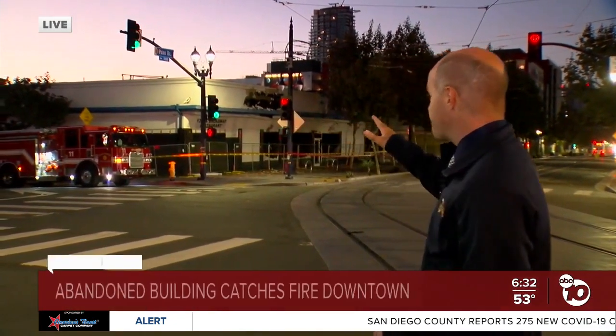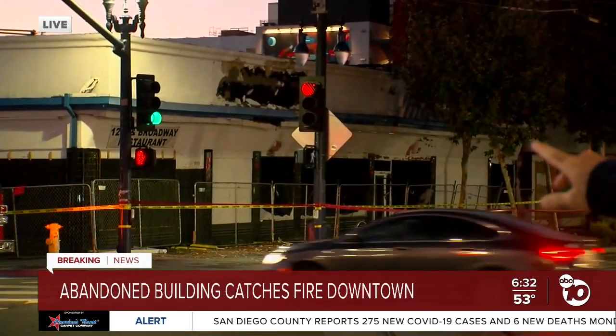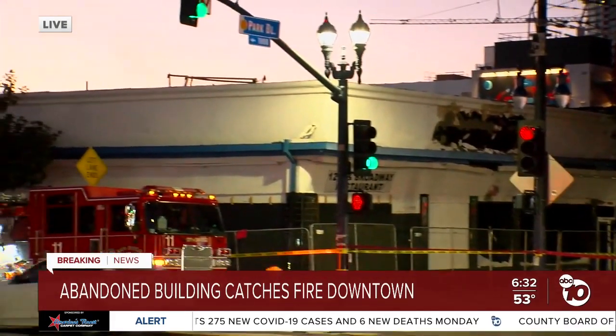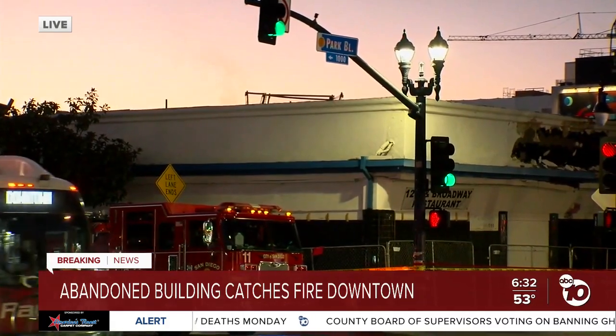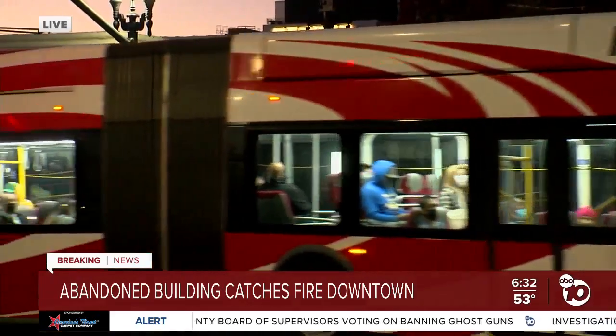Firefighters spent about 70 minutes dousing this building across the street with water to get the fire out and keep it from spreading to other buildings. This is on Park and Broadway. You can see right now a tiny bit of smoke coming out of the top of the building, maybe from a hot spot. There is a fire crew still here monitoring for any new flames, but for the most part everything is calm here in downtown San Diego.